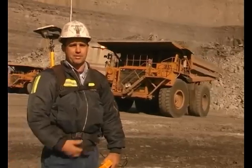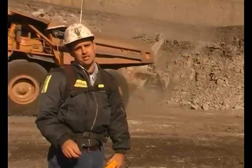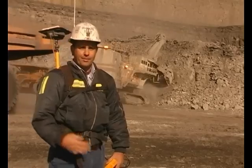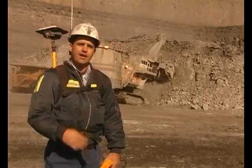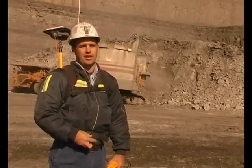We'll work out the volume that's been extracted this month and what is actually left, so the engineers can determine how much is left in there and use that for planning purposes to determine where the shovel's going to go for the next week.